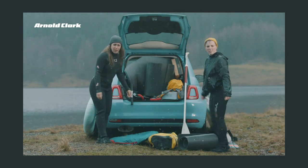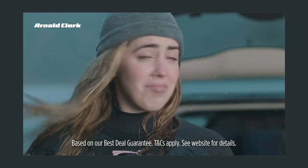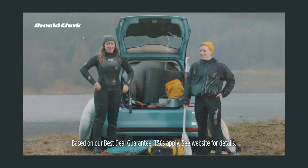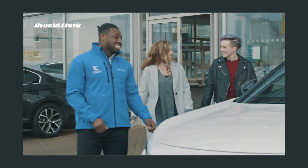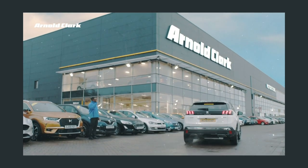Looks like you need more space. At Arnold Clark we have over 20,000 cars to choose from. Can I get an SUV? Sure, Katie. And we guarantee the UK's best used car deals. That's actually quite impressive. We're pretty chuffed with it. Find your next car at ArnoldClark.com.